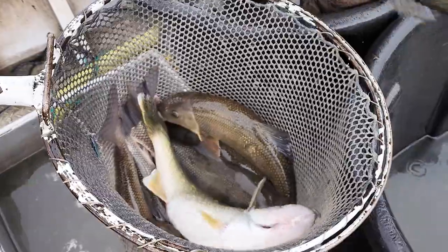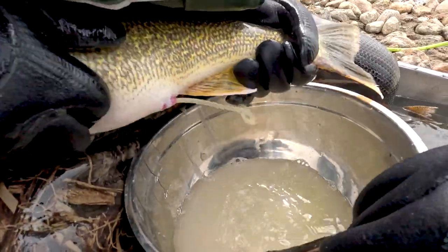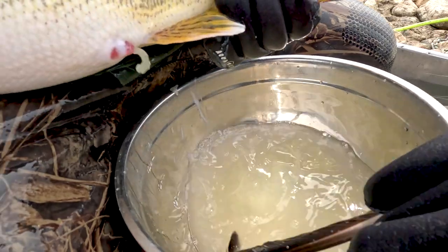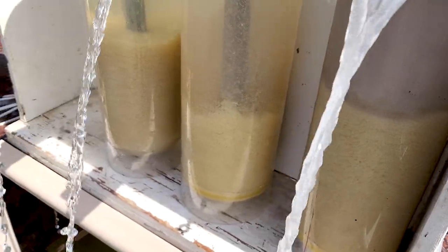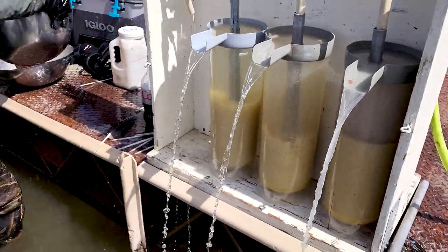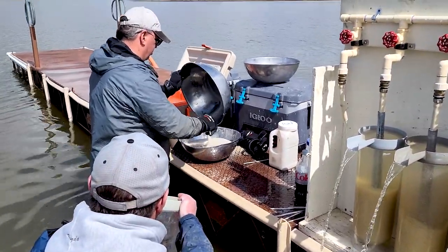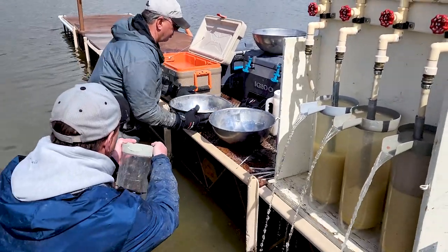In the boat they sort the males from the females, so when they bring them in they're already sorted. We put them in different tanks, and the crew here will spawn the females and the males, mixing the eggs with the milt to fertilize the eggs. Then the eggs are coated with a really fine clay, because walleye eggs are sticky and in a hatchery situation we don't want the eggs clumped together. We coat them with clay, rinse that off, then put them in coolers and haul them to the hatchery.